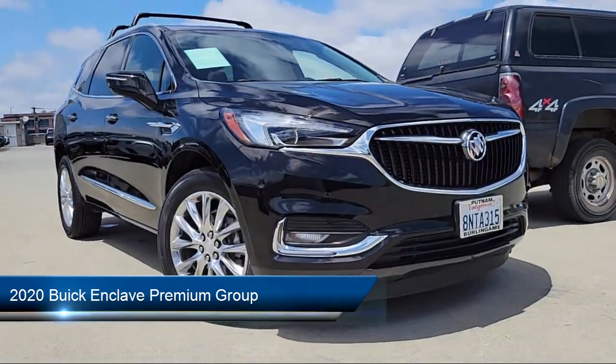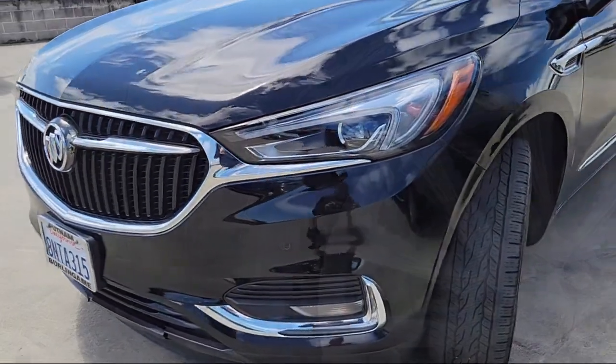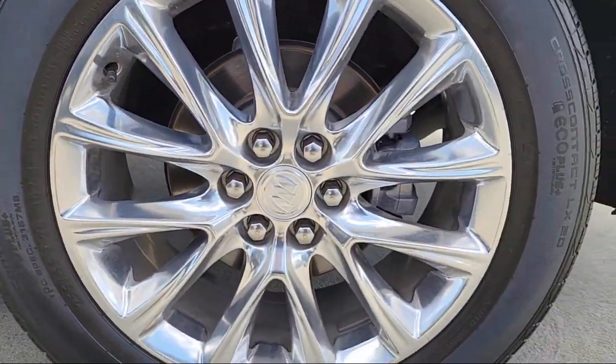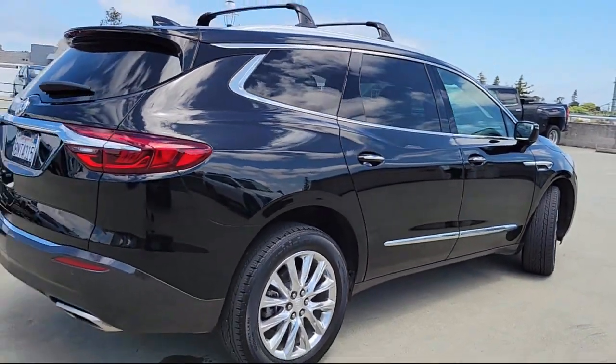It comes equipped with navigation, heated second row outboard seats, leather steering wheel with auto tilt-away, Apple CarPlay and Android Auto, and a garage door transmitter.